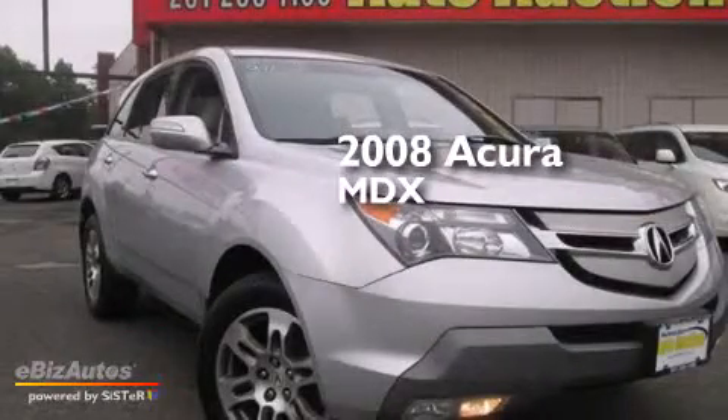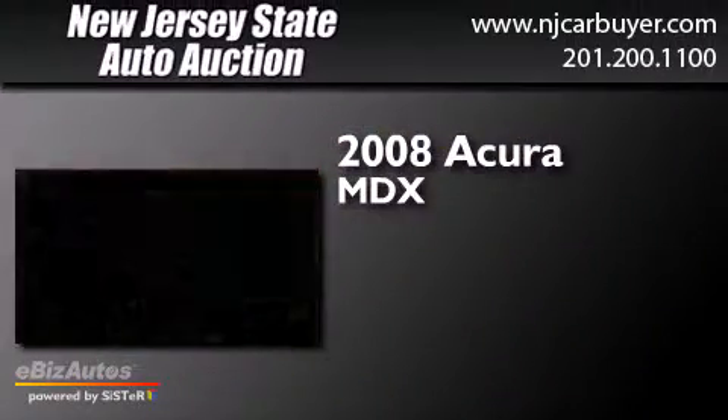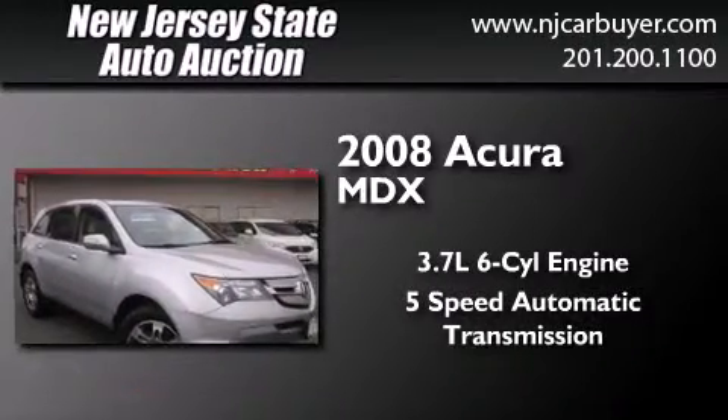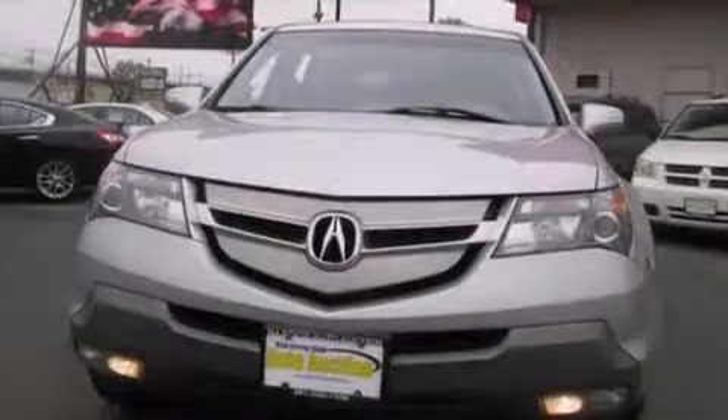This is a 2008 Acura MDX. It features a 3.7-liter, six-cylinder engine, a five-speed automatic transmission, and all-wheel drive.